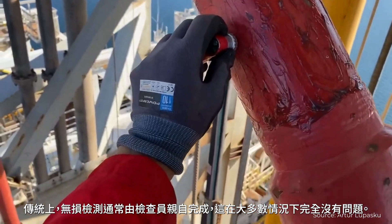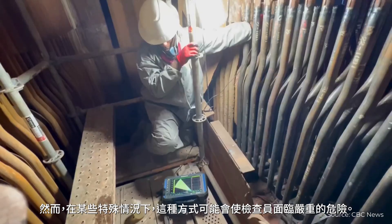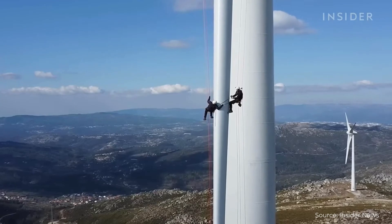Traditionally, NDT is physically done by an inspector, and while this is perfectly fine in most cases, there are some occasions in which this may put people in serious danger. This is why UT drones were invented.